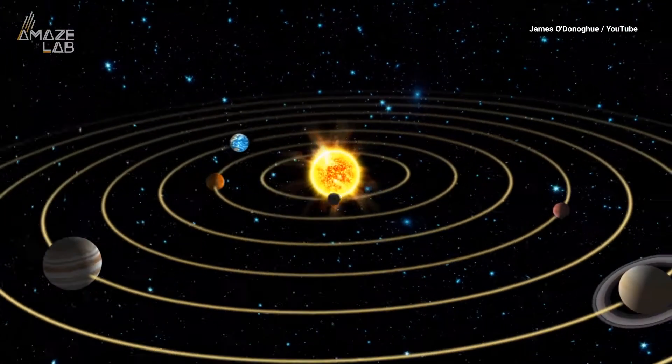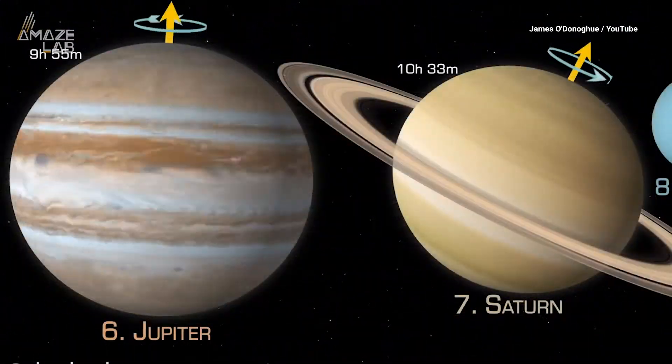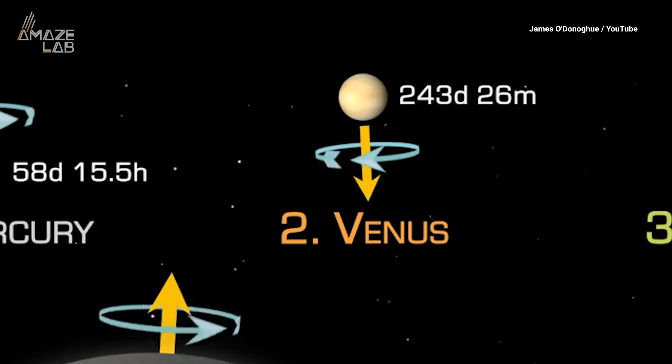If our solar system was a high school prom, Jupiter is tearing up the dance floor while Venus is hanging by the punch bowl.